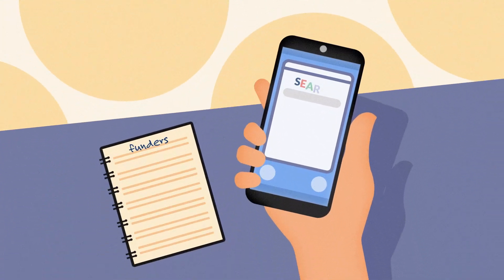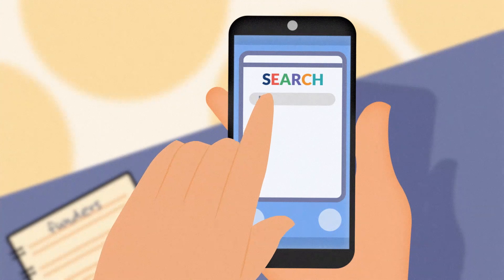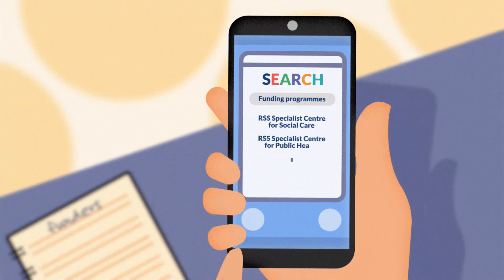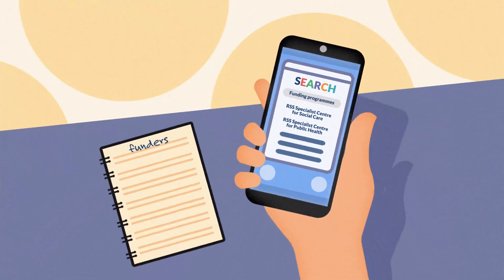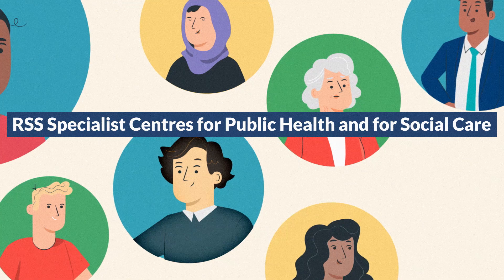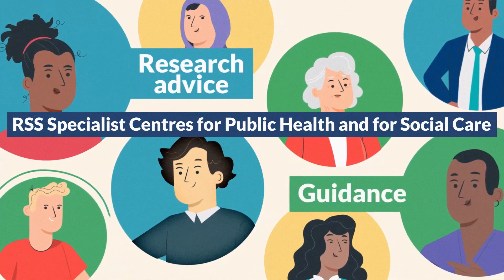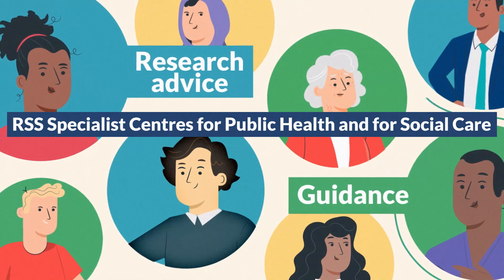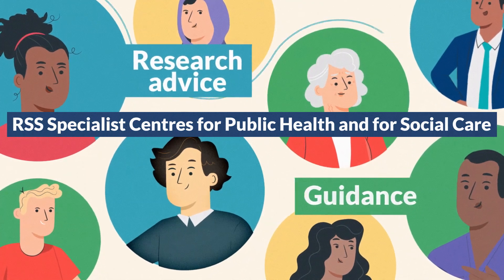We know that people applying for public health or social care research funding in non-NHS settings may not always be applying to open, peer-reviewed funding programmes. The RSS Specialist Centres for Public Health and for Social Care offer advice and guidance for anyone wanting to find out more about research in this context and provide support to develop applications for funding.